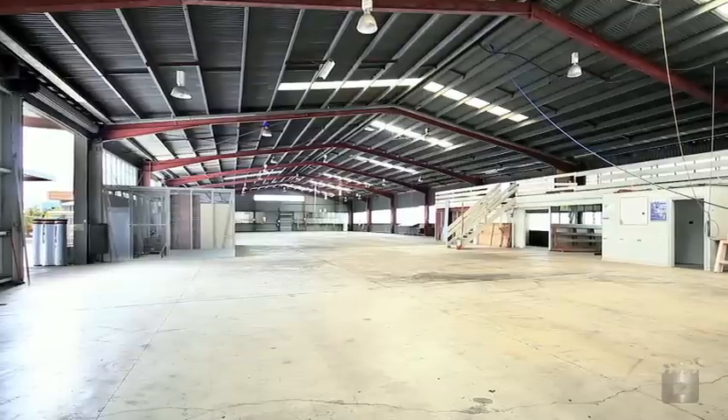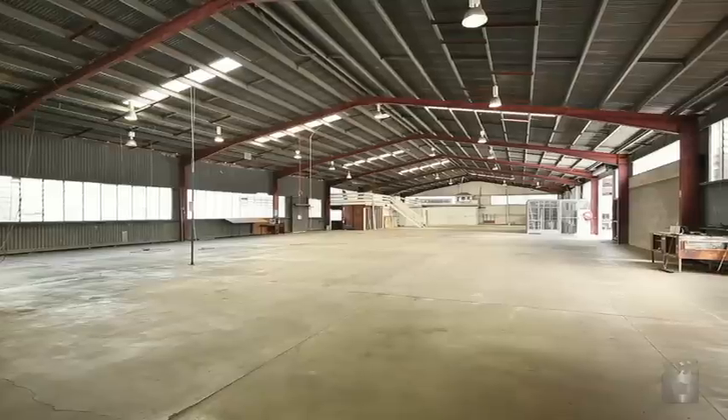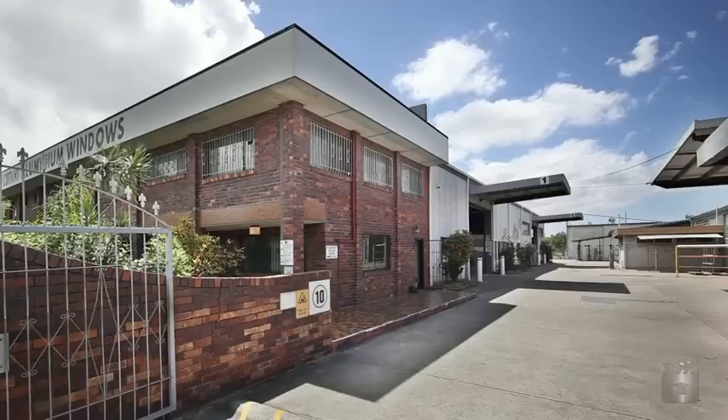The leasable area of 3,544 square metres can be found over three separate buildings. The buildings can be leased on an individual basis or the site can be leased as a whole. Contact me today to arrange an inspection.